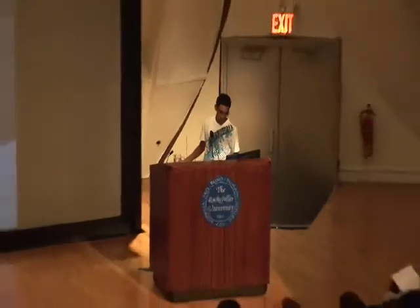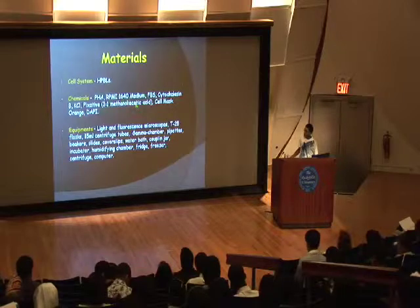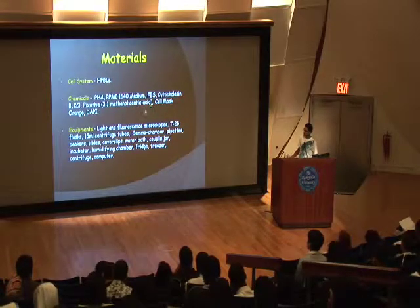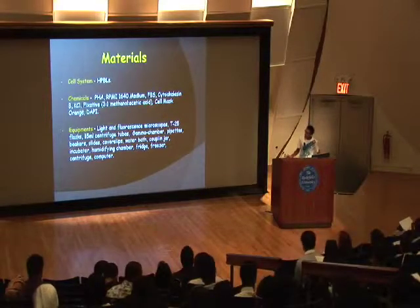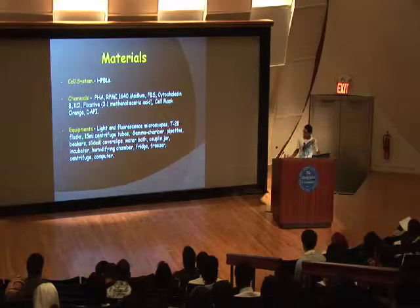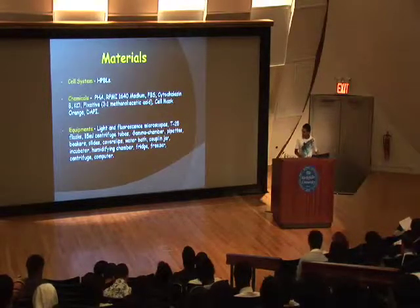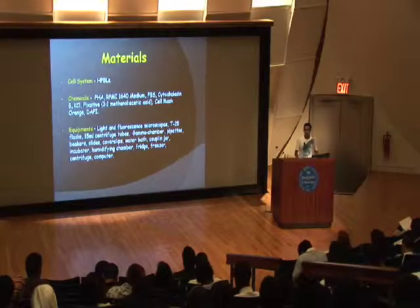Some of the materials we used: HPBLs, which were the white blood cells; RPMI medium for the cells to grow in for the culture; a cell mask to separate and stain the cell membranes; a microscope, flasks, centrifuge tubes, the gamma radiation chamber, pipette heads, fridge, freezer, and computers.